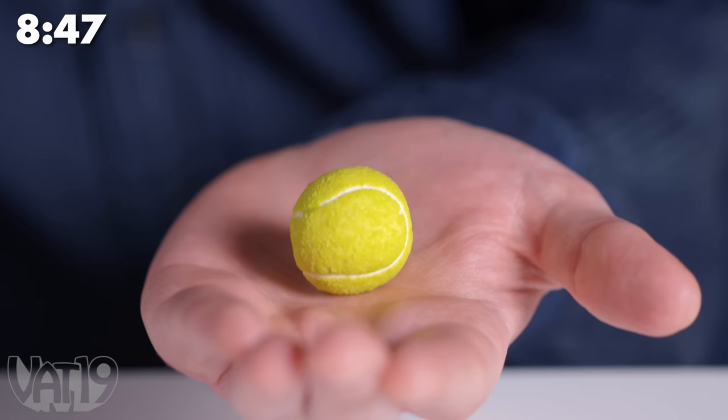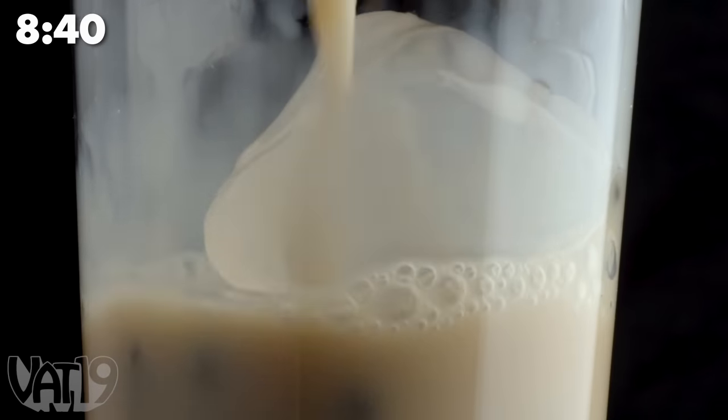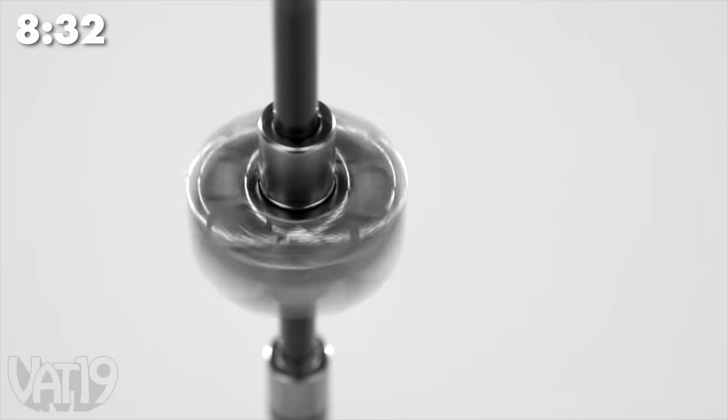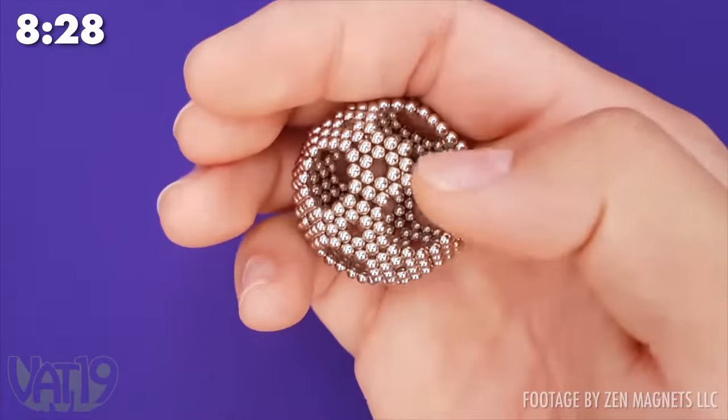This tiny tennis ball is actually deliciously sour gum. You can get bubble tea in a can, and yes, it still has boba pearls in it. The Polar Pen is a stylish writing utensil made of separate magnetic tubes, and you can do neat tricks with it. Micro-magnets are tiny fidgets that stick together to make complex shapes.